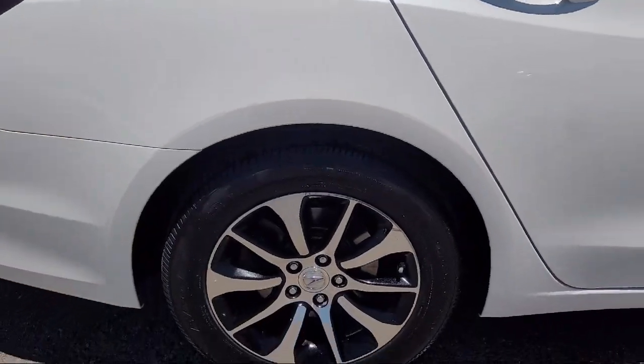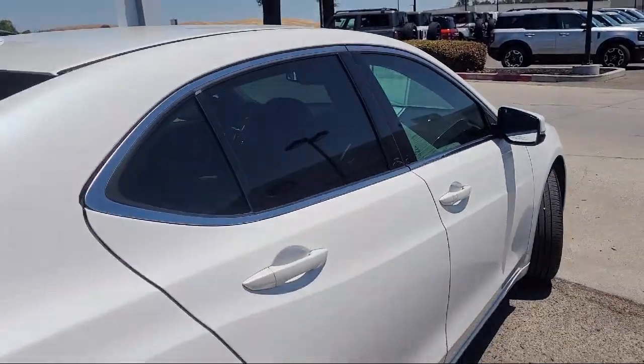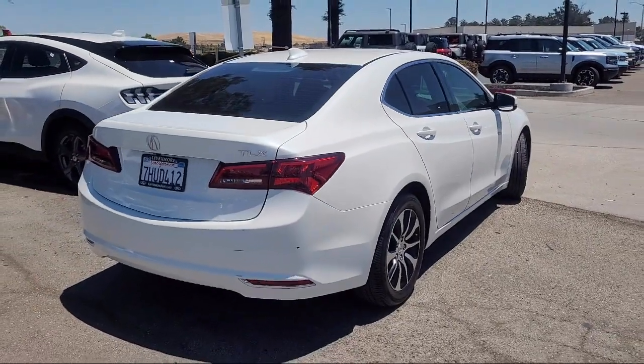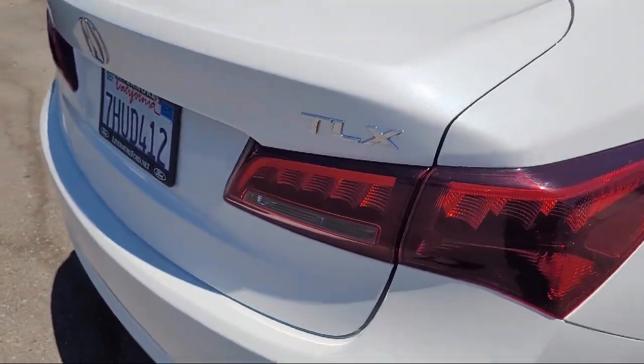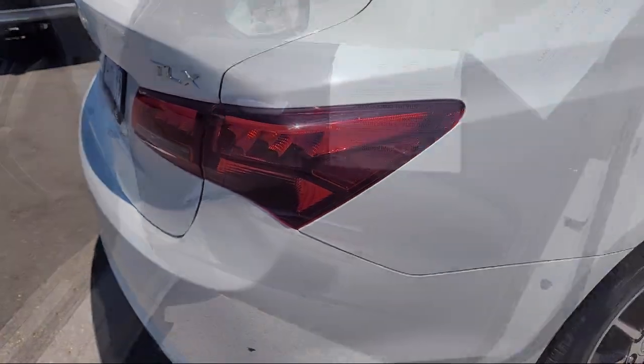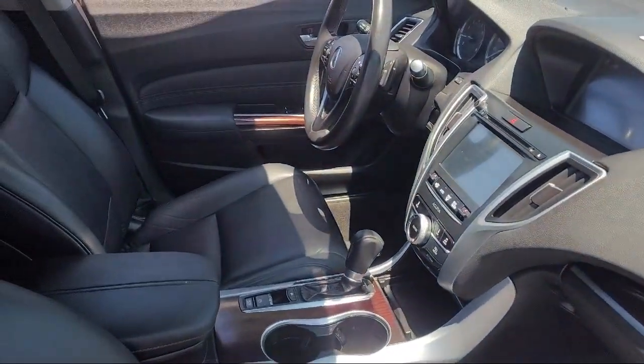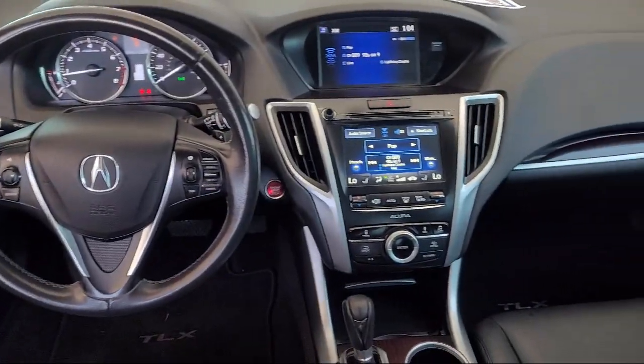It comes equipped with HVAC memory, Homelink, leather steering wheel with auto tilt-away, rear view camera, speed sensing steering, electronic stability control, alloy wheels, keyless entry, Sirius XM satellite radio, steering wheel controls, and much more.